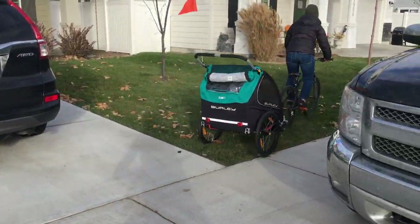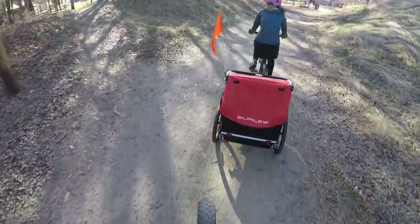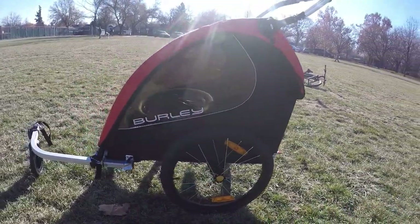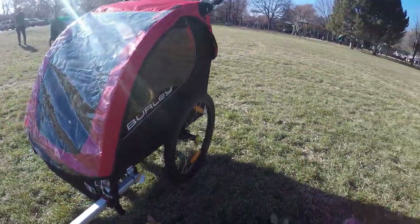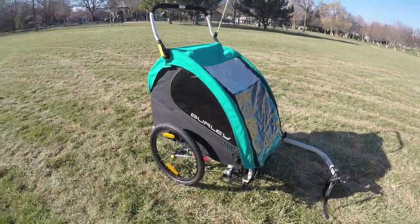Burley has been in business around 40 years and provides a solution to budget-focused cyclists that want to join the bike trailer market, but also offers more advanced models as well. The Honeybee and Encore X are mid-level trailers that won't break the bank, but both offer the ability to have children along for the ride in a safe, affordable trailer.